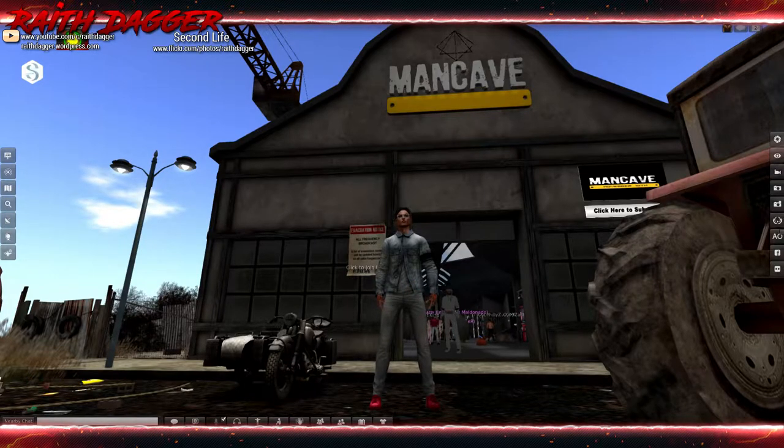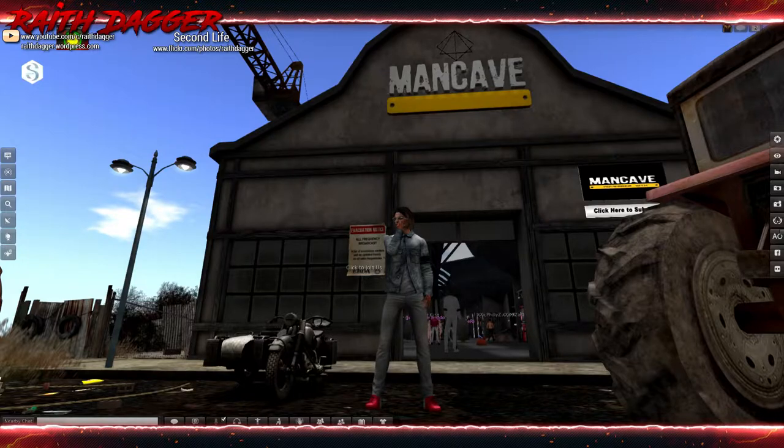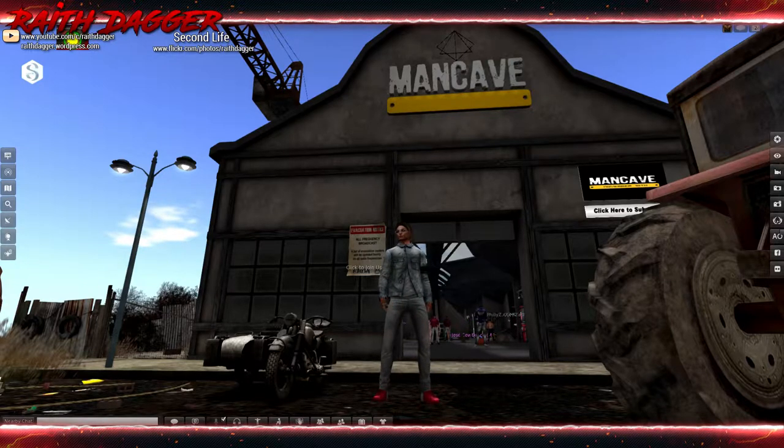Welcome back, everybody. It is February 11th. That means the Man Cave reopened as of yesterday, February 10th, and it runs up until March 1st. I will have a link to the InWorlds event down in the description. Let's get into this and see what they've got going on this month.